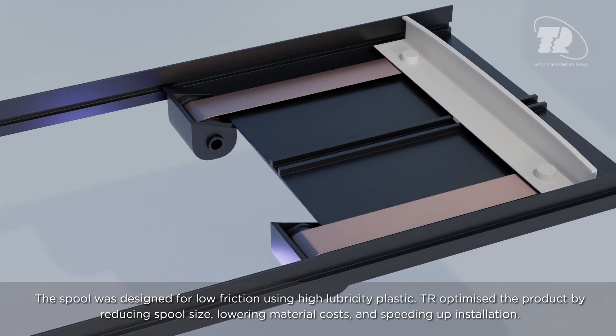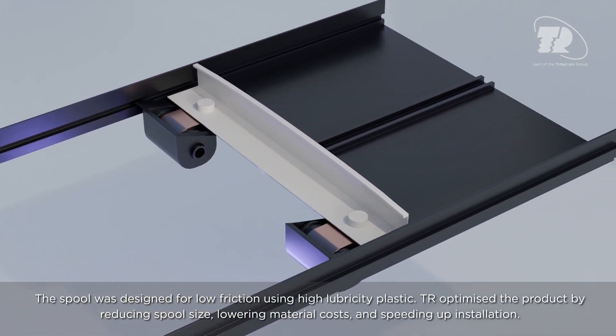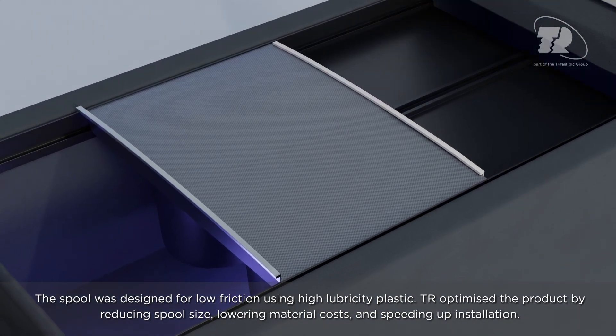The spool was designed for low friction using high lubricity plastic. TR optimized the product by reducing spool size, lowering material costs, and speeding up installation.